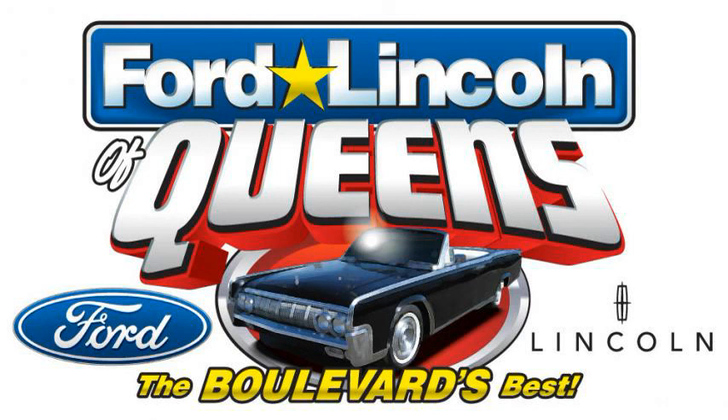No security deposit required, excluding tax and motor vehicle fees. That's your choice — a new Fusion or Escape — only $99 a month during the Ford Lincoln of Queens under construction price reduction sales event.